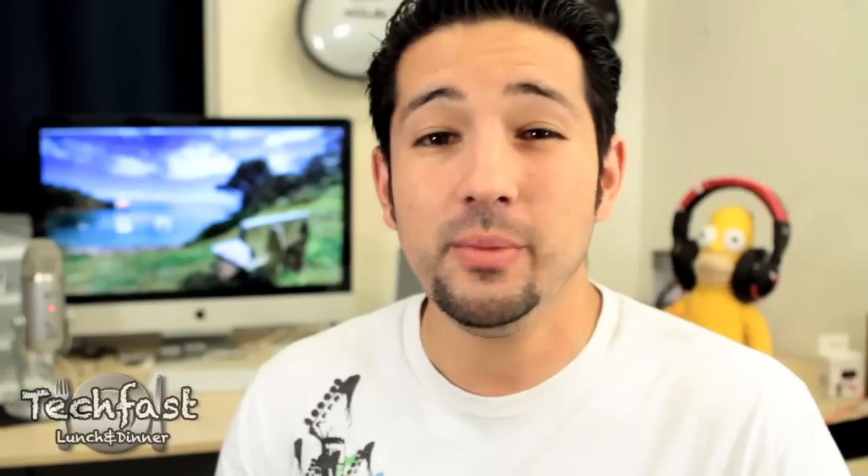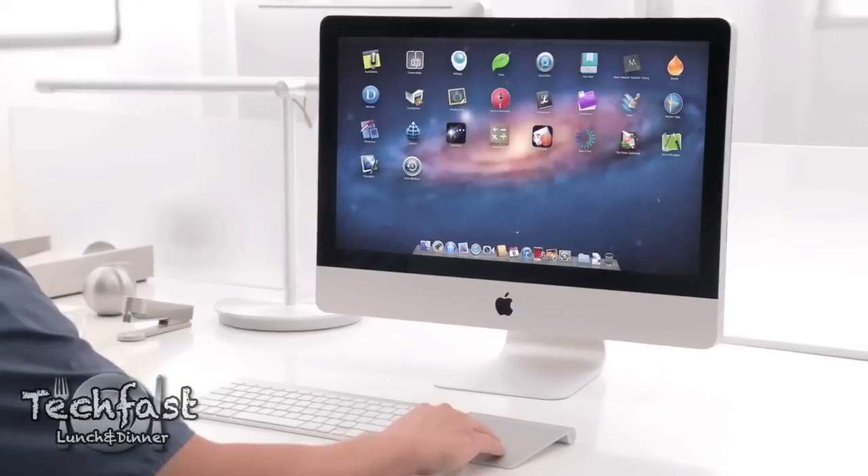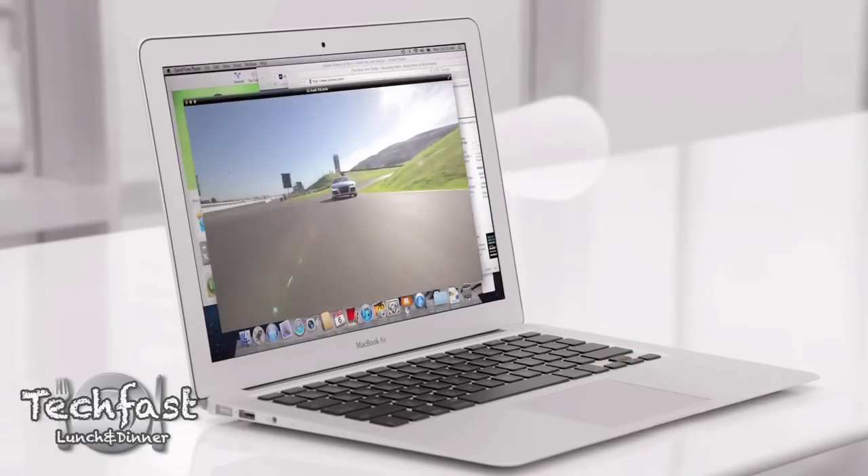I'm going to give you guys a rundown of the top 10 features Apple took us through at WWDC. There are actually over 250, but let's start with number one: multi-touch gestures. Apps will be controlled through multi-touch gestures such as three-finger swipes, scrolls, pinching, and zooming.